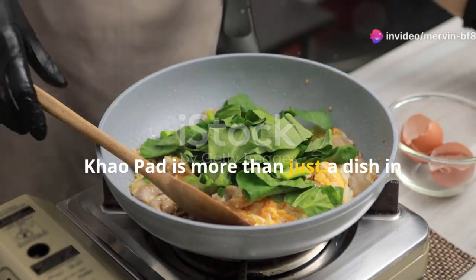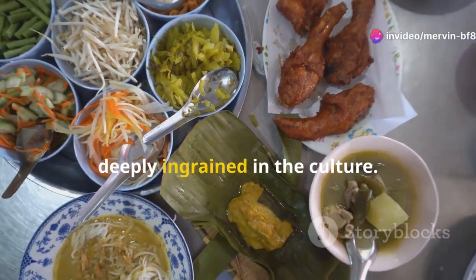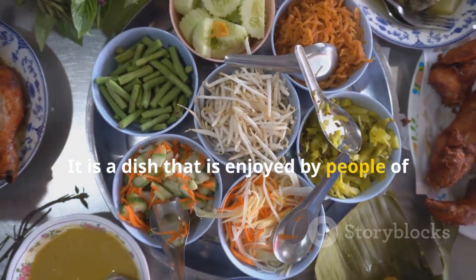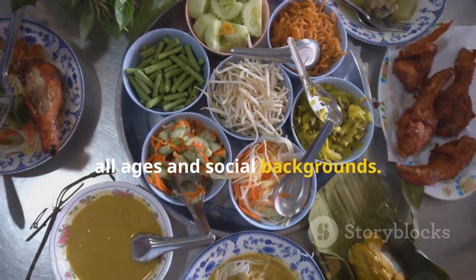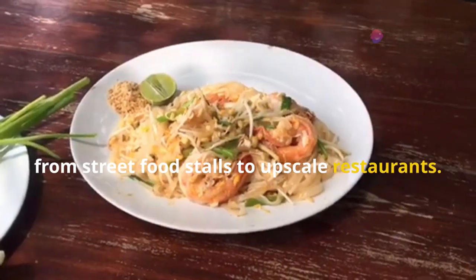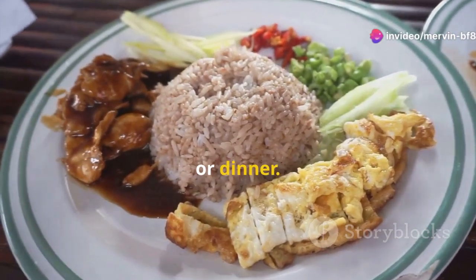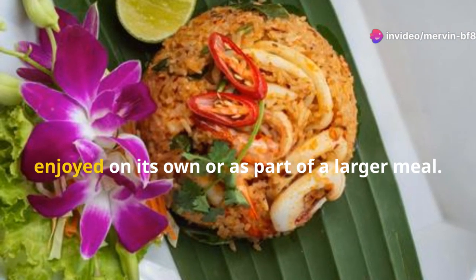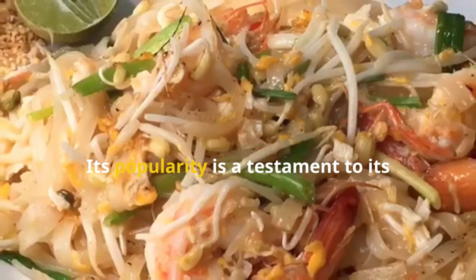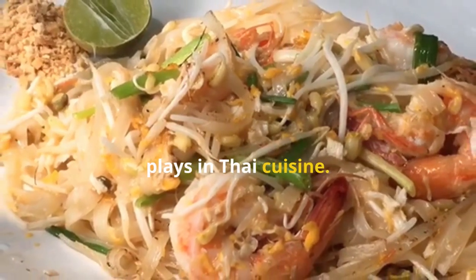Khao Pad is more than just a dish in Thailand — it is a culinary staple deeply ingrained in the culture, enjoyed by people of all ages and social backgrounds. You can find it everywhere, from street food stalls to upscale restaurants. In Thailand, Khao Pad is often eaten for breakfast, lunch, or dinner. Its popularity is a testament to its deliciousness and the important role it plays in Thai cuisine.